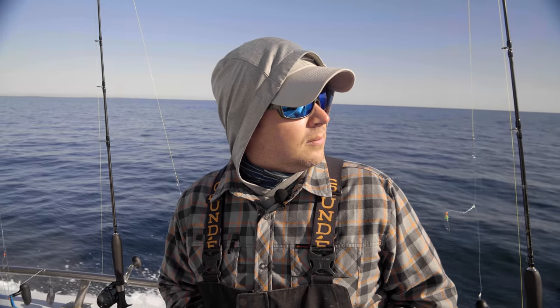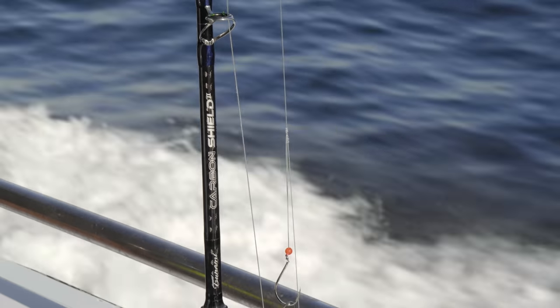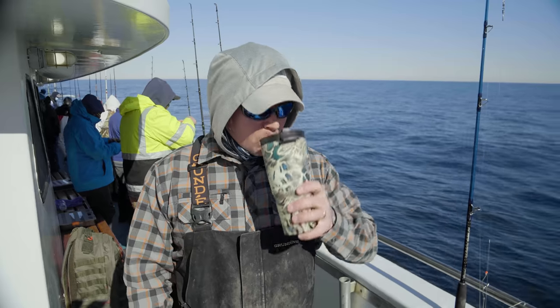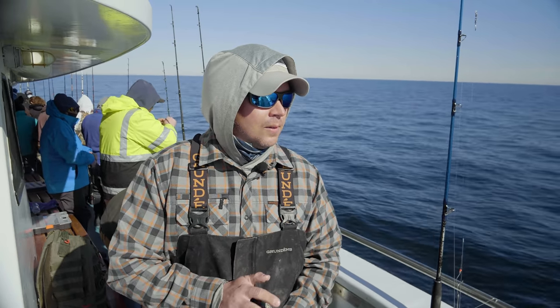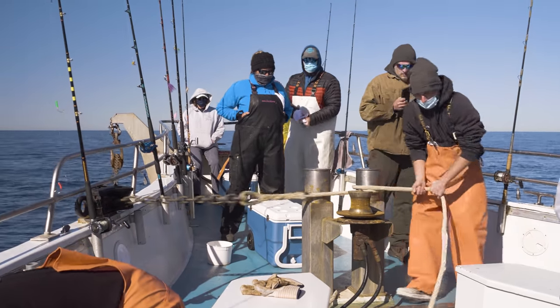On a head boat, the sound of the diesel slowing is a call to action. It signals arrival at the fishing grounds and time to get down to the business of filling the cooler. Since my first time on a party boat, it's a sound that's filled me with nervous energy and excitement for the fishing to come.